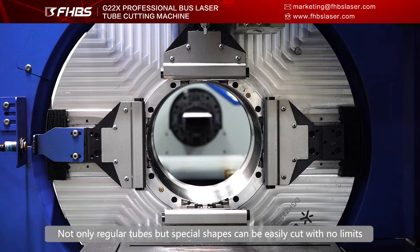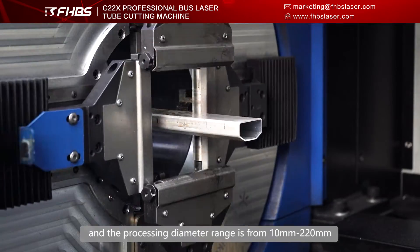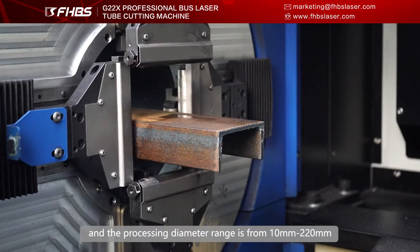Not only regular tubes but special shapes can be easily cut with no limit, and the processing diameter range is from 10mm to 220mm.